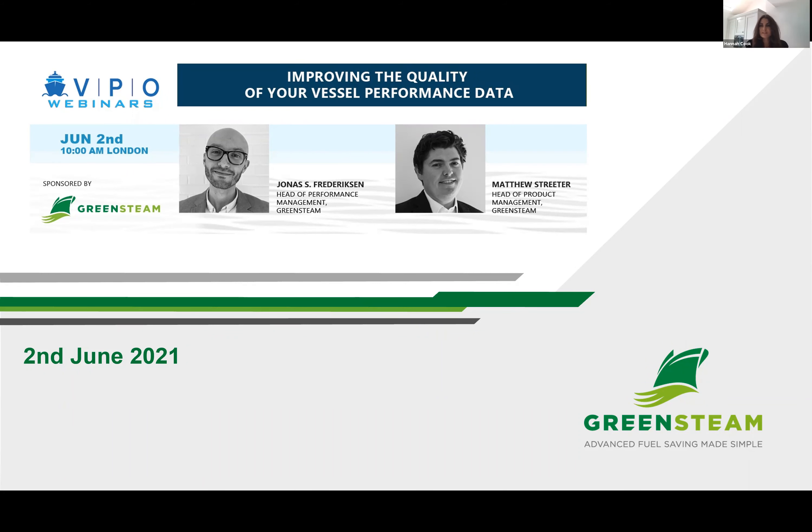Whilst we can't share specific vessel names and customers, we still have plenty of insight to share today. We're joined by Jonas Fredriksen, our head of performance management, and Matthew Streeter, head of product management. They're both based in Copenhagen. Jonas is a past head of future products with OMT, and Matthew is a former product manager with BMT Smart. Together they bring a wealth of experience in marine engineering, shipping science, and maritime technology. We'll hear a 20-minute presentation from Jonas first, and then Matthew will join him for the Q&A.